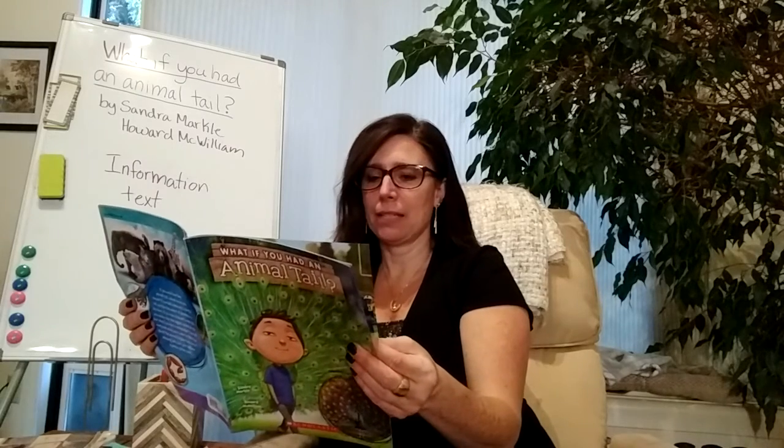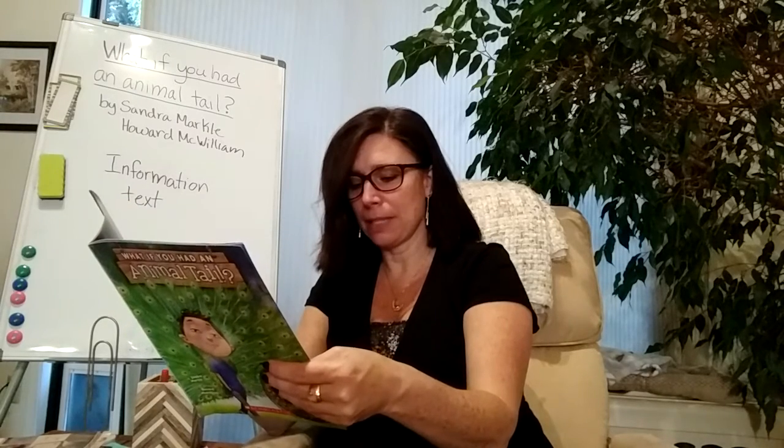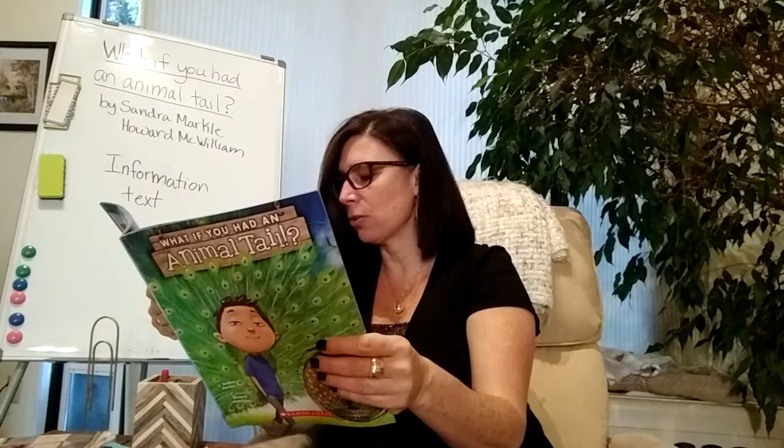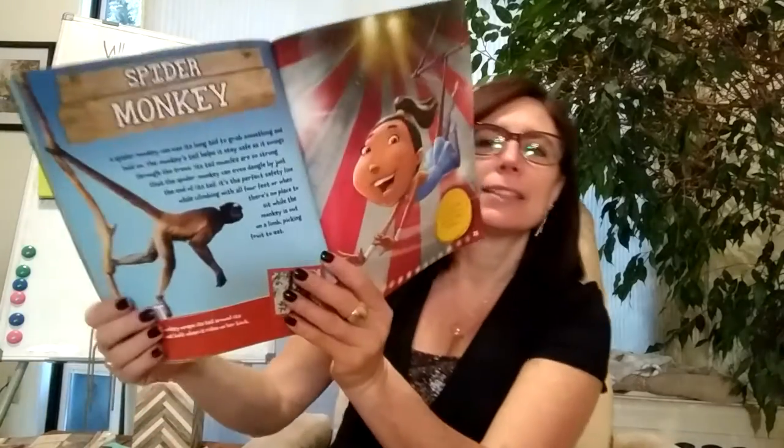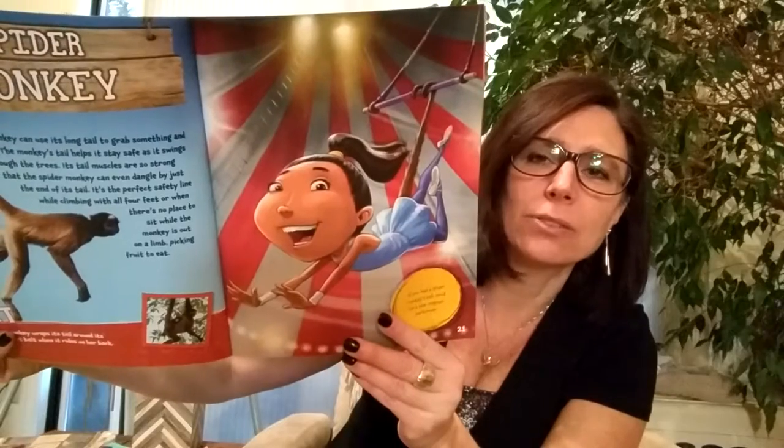Spider monkey! A spider monkey can use its long tail to grab something and hold on. The monkey's tail helps it stay safe as it swings through the trees. Its tail muscles are so strong that the spider monkey can even dangle by just the end of its tail — the perfect safety line while climbing with all four feet or when picking fruit out on a limb. Fact: A baby spider monkey wraps its tail around its mother like a seat belt when it rides on her back. If you had a spider monkey tail, you'd be a star trapeze performer — everybody should try trapeze art.